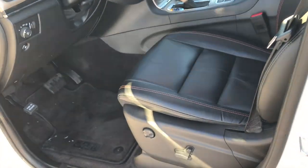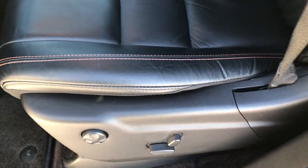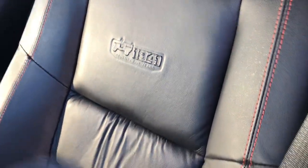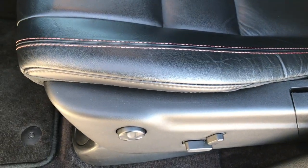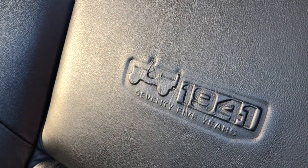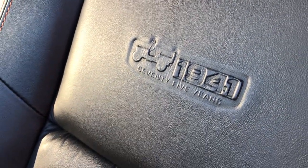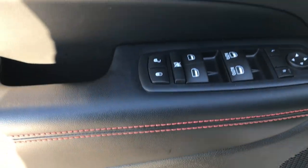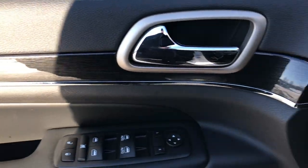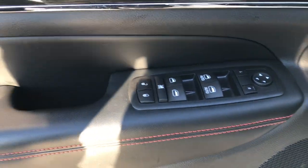Inside, the Limited 75th Anniversary package gives you black leather seats. Both front seats are heated with orange stitching — that's part of the 75th Anniversary. No rips, tears, scuffs, or scrapes. You get the power driver seat with lumbar, and the cool 75-year Jeep 1941 logo embossed into the backrest. It has the factory floor mats throughout, memory driver seat, power windows, power locks, power mirrors, wood grain trim, and orange stitching on the door as well.